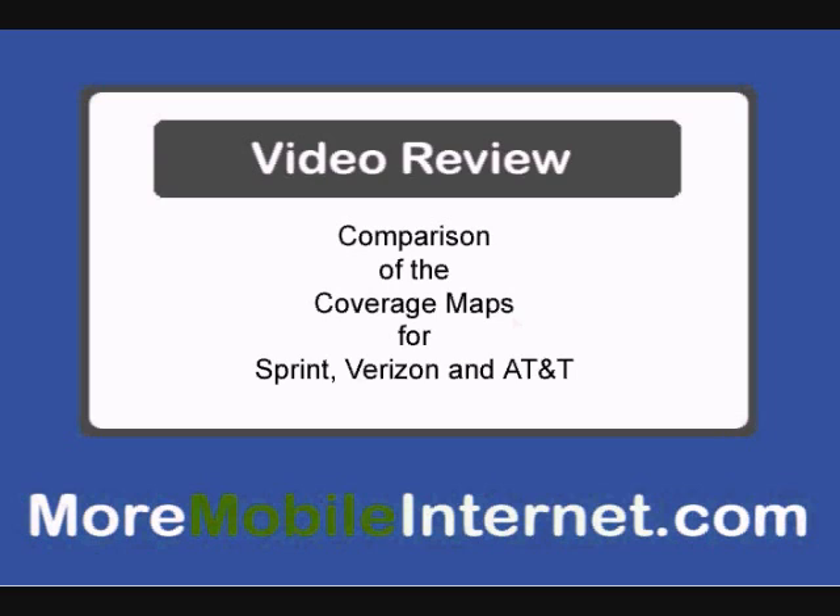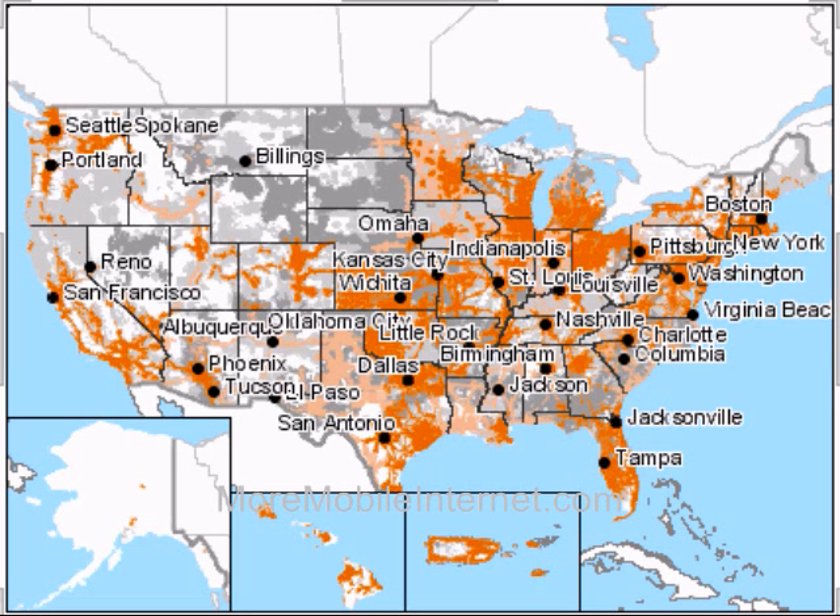All of the carriers would like us to think that they have the largest, fastest network, so we're going to take a look at their own coverage maps right on their own sites. First, let's look at Sprint.